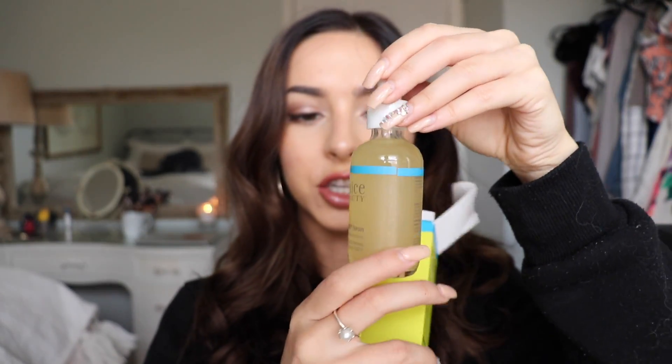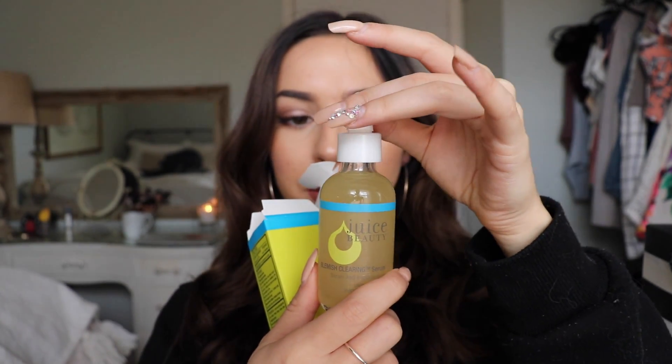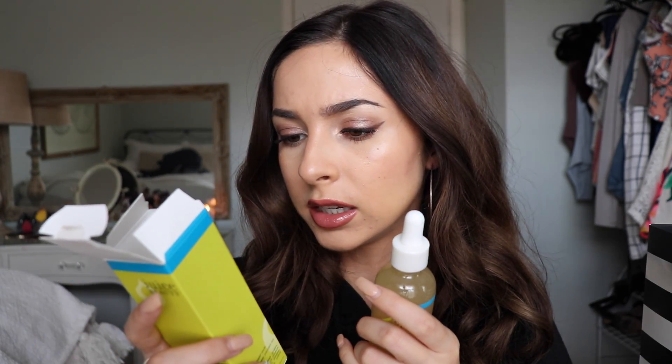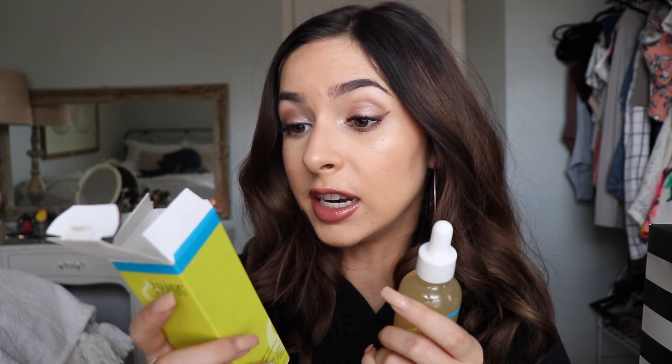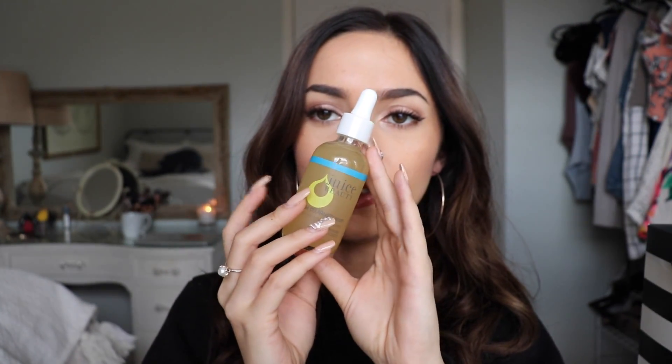Next up I got this, and I haven't heard anybody really talk about this, but I remember at Sephora I was looking through the acne section in their skincare and this had almost all five-star reviews. So I decided to try it — it is the Juice Beauty Blemish Clearing Serum, and it says it clears and hydrates with salicylic acid and CoQ10. It has a little dropper, kind of looks like lemonade or lemon juice. It's 0.75% salicylic acid for acne treatment. I'm hoping this will help with my acne — if not, the bottle's cute, so I'm still winning.